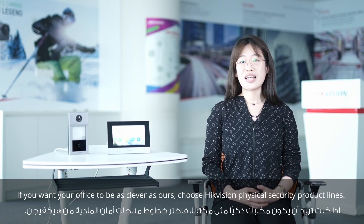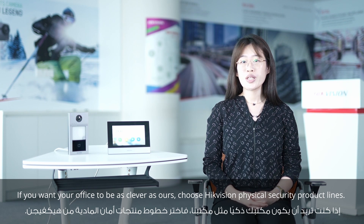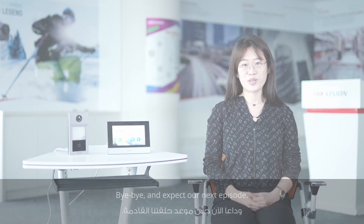If you want your office as smart as ours, choose HiVision's physical security product line. Bye-bye, see you in the next episode.